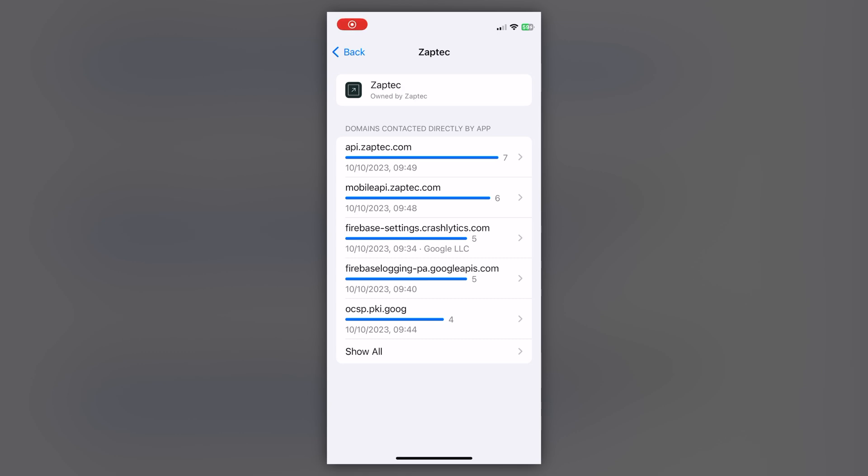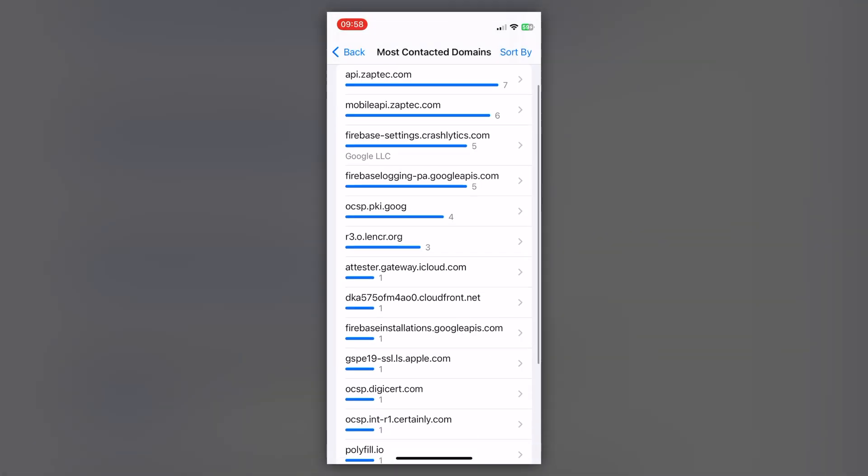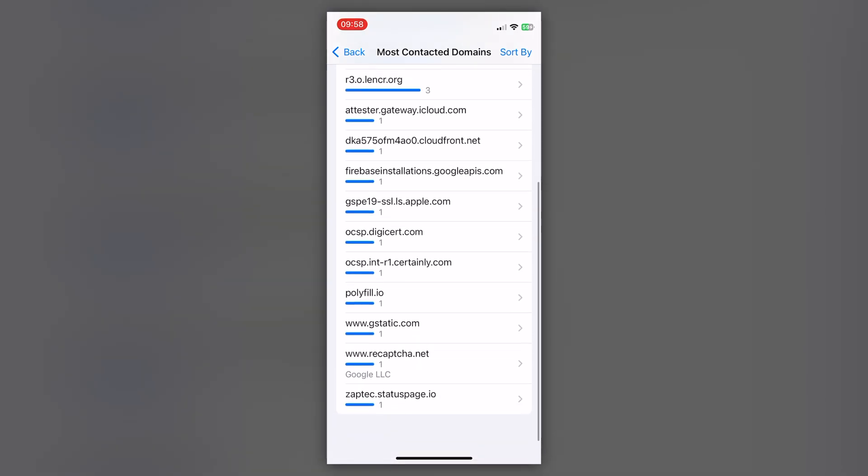The final thing about the app that I really don't like is about privacy. Zeptec are now using Firebase Analytics in the app, whereas the earlier versions didn't have that. Firebase is owned by Google and I don't like apps that send stuff to Google. The app also doesn't tell you and doesn't show any form of consent dialogue, and I think that is not a good thing. People should be able to opt out of Firebase Analytics. So Zeptec, please fix that.